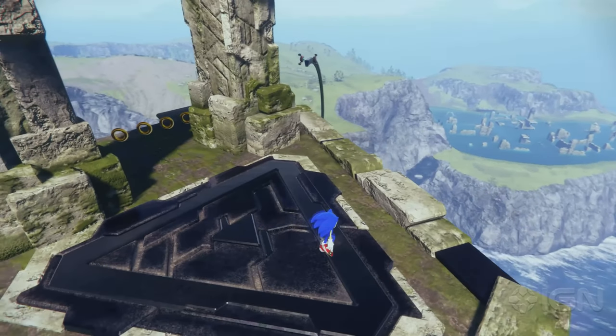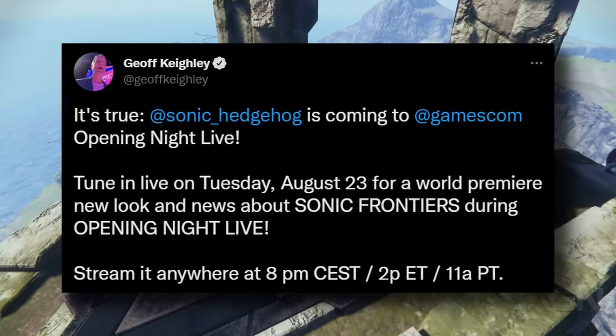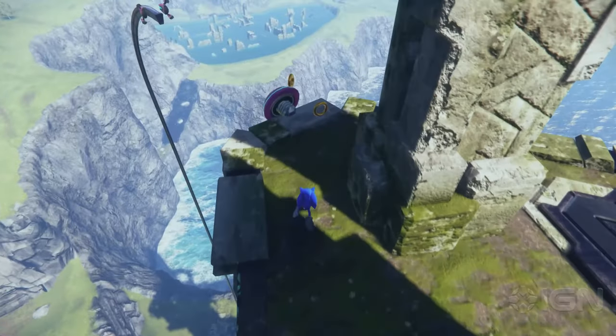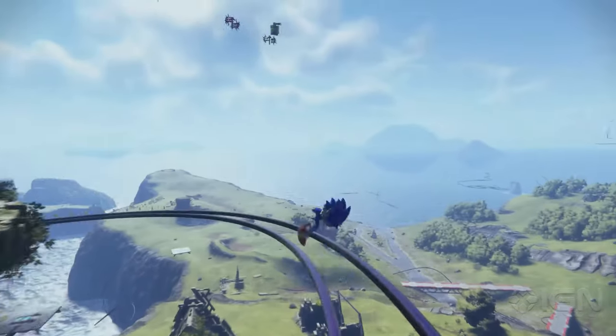Opening Night Live is happening very soon, and it's already confirmed that Sonic Frontiers will be there. I can't wait to see more of this game and hopefully it impresses me more, as the recent gameplay didn't really get me super hyped. It just seemed like an open world Sonic game, which is cool I guess, but I wish for something a little more different or more impressive looking. Hopefully they can prove me wrong at Opening Night Live.